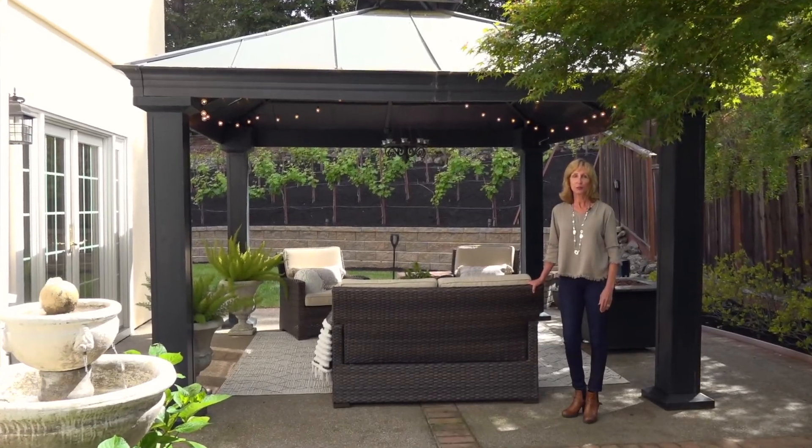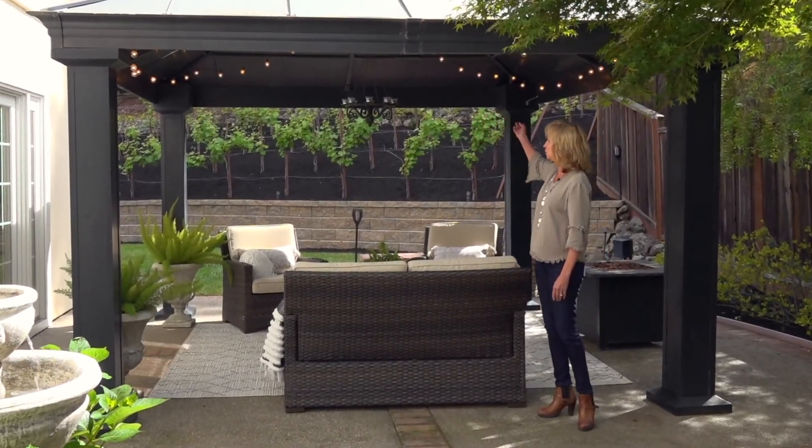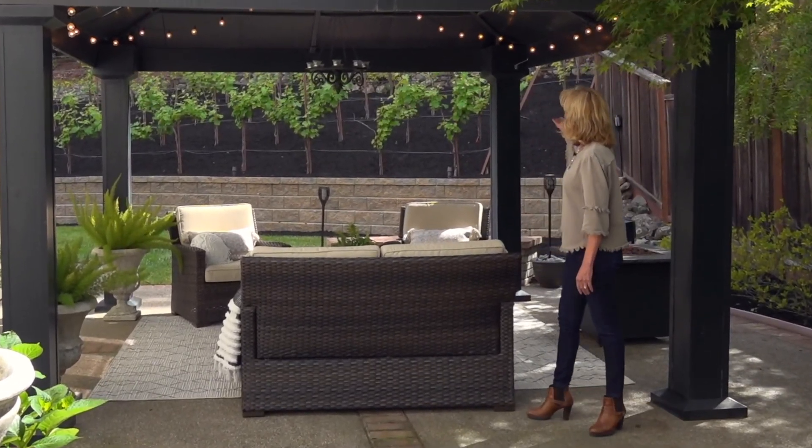Look at this beautiful backyard with the covered pergola, the outdoor lighting, and then you have your very own vineyard.